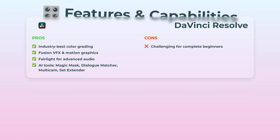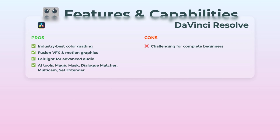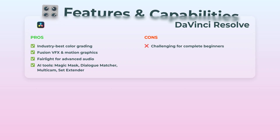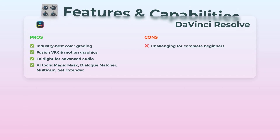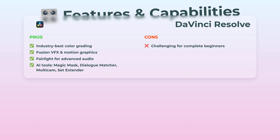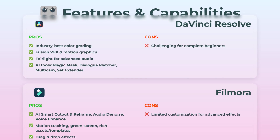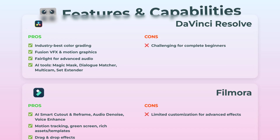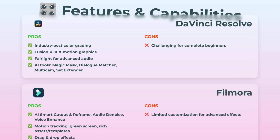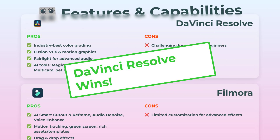Next up: features and capabilities. DaVinci Resolve is the feature monster. You get best-in-class color grading, full-on Fusion for VFX and motion graphics, Fairlight for sick audio edits, plus AI stuff like Magic Mask and Set Extender, multicam, dialogue matching — honestly, it's the whole Hollywood package. Unless you're totally new, because it's not beginner-friendly. Filmora packs some neat tricks too — its AI smart cutout and reframe are actually useful, and it can denoise audio and even enhance voices. Motion tracking? Green screen? It's got those, but they don't go nearly as deep. You get tons of drag-and-drop effects, which is perfect if you don't want to overthink. But on pure power and pro-magic, DaVinci takes this round.